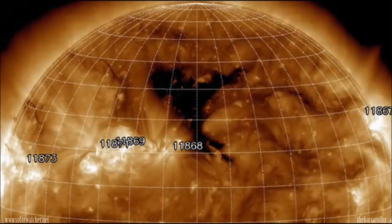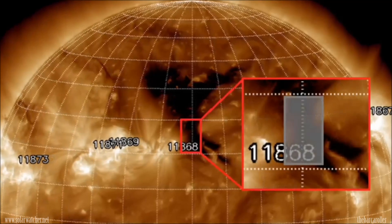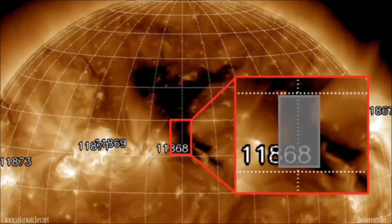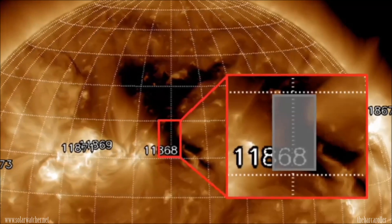Looking at Solar Monitor's 193 angstrom filter, we see this very large coronal hole formation stretching from 18 to 40 degrees north latitude, and as we move north the coronal hole formation gets larger. Normally I would have focused on the northern components or the higher reaches around 36 to 40 degrees north latitude, but for this watch I'm going to be concentrating on the southward component situated from 18 to 28 degrees north latitude.